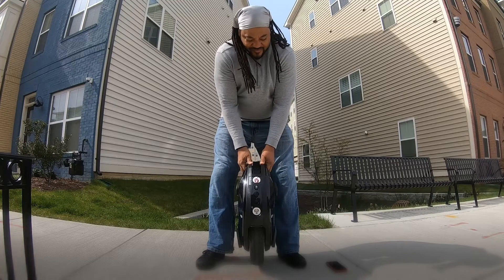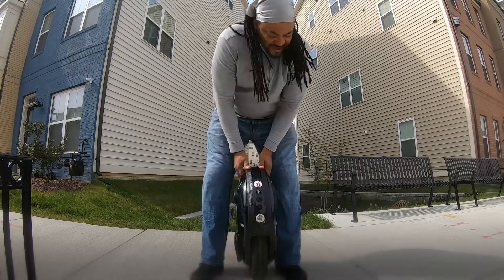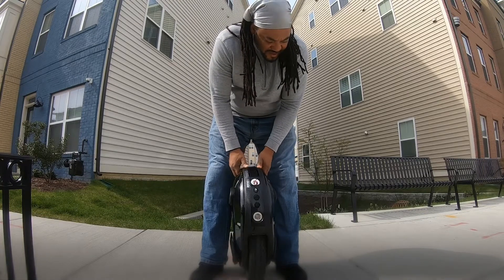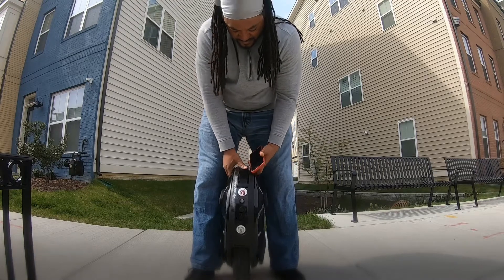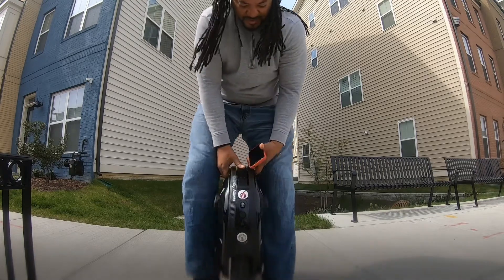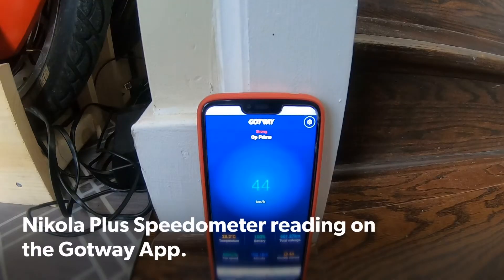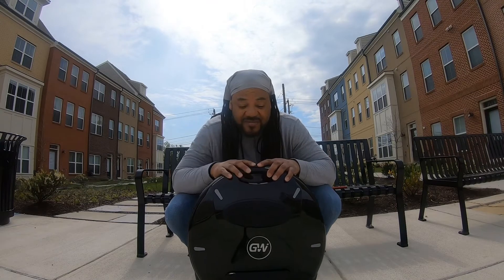Test one. That pretty much concludes my unloaded spin test.